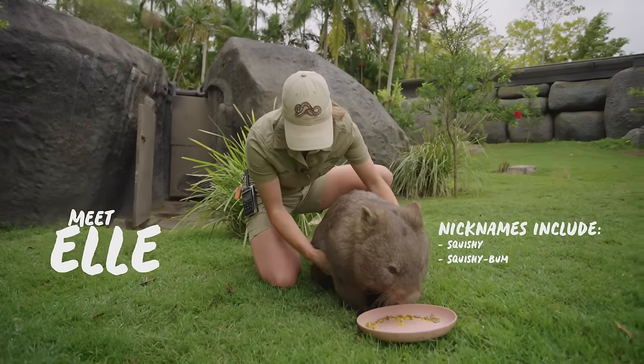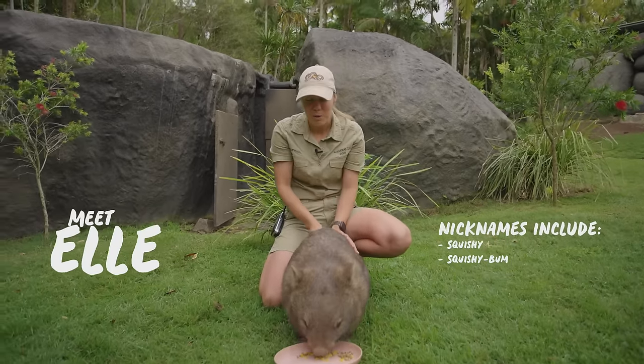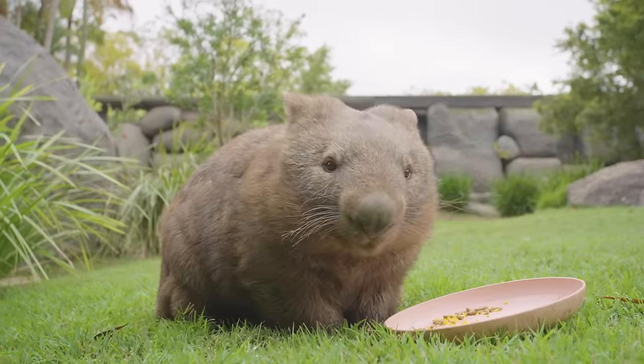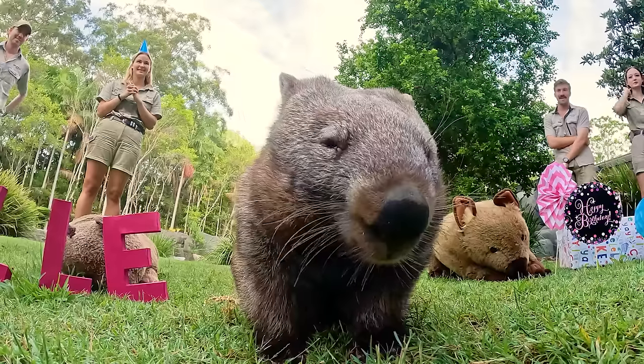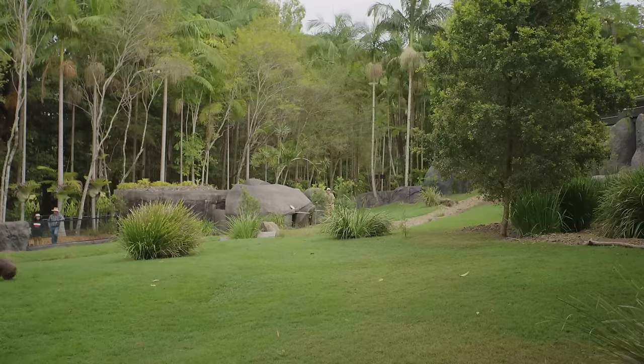So this is Ellie. She's four years old, she was born here at the zoo, and she got hand-raised by a couple of the keepers here, which makes her very special to all of us. We actually just celebrated her fifth birthday surrounded by all her favourite keepers. She loves her scratches and her cuddles, but she definitely is the cheeky one out of all of them.